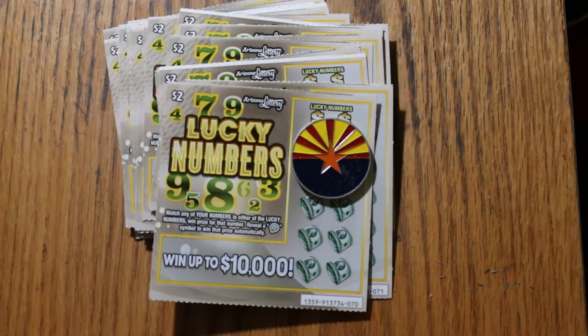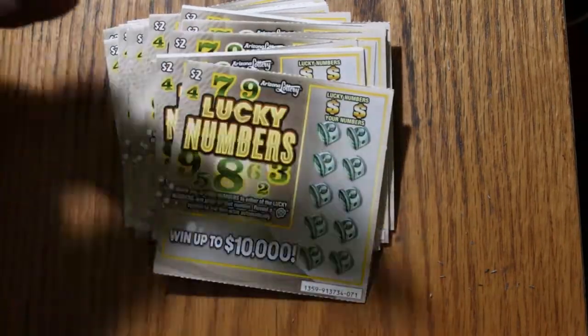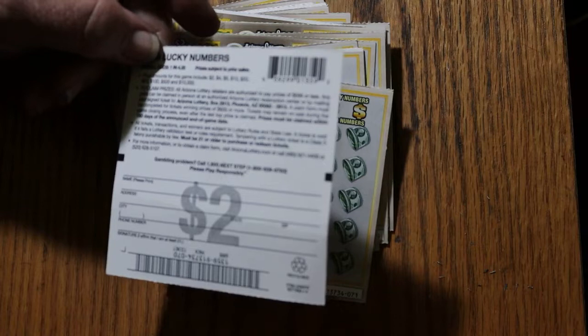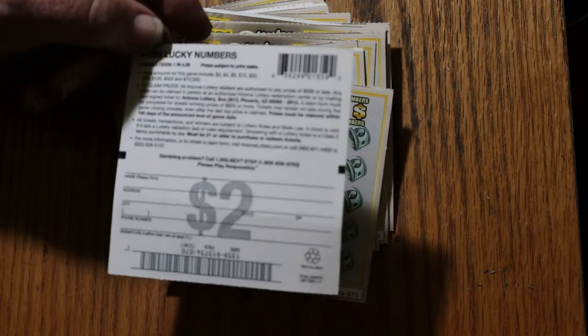It's a simple $2 ticket. Match your winning numbers, find a shamrock or four-leaf clover or whatever that thing is, and win the prize automatically. That's all there is to it. I've got tickets $70 through $94. The prizes are $2, $4, $5, $10, $20, $50, $100, $500, and $10 grand. I don't know what the odds are to hit that $10 grand, but it's got to be a big number. Even the $500 and $100 would be a toughie on this.